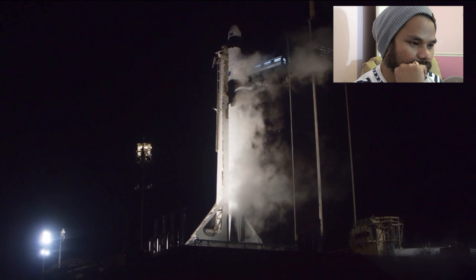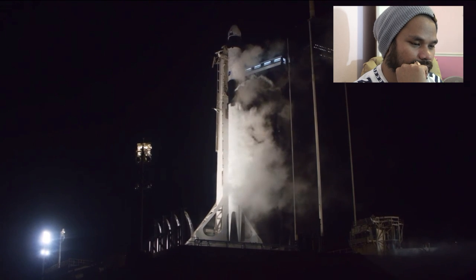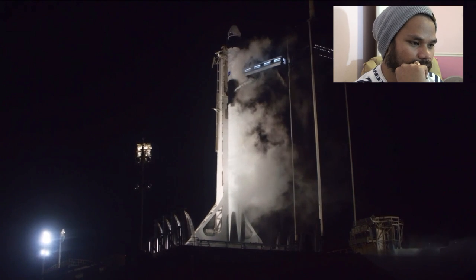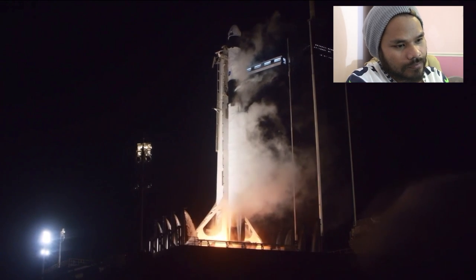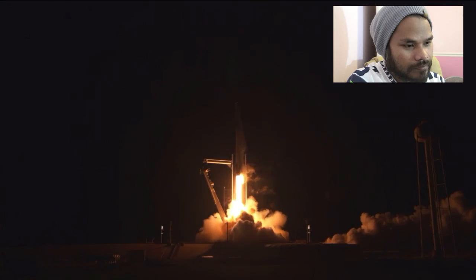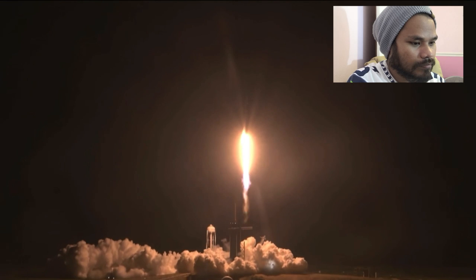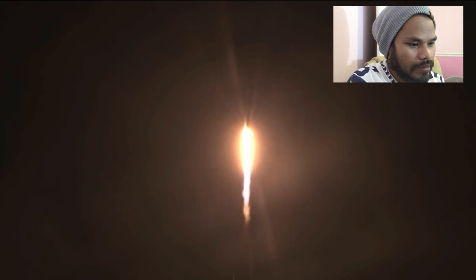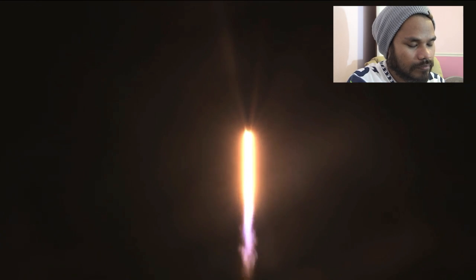Twenty seconds till liftoff — go for launch. Fifteen seconds. Nine, eight, seven, six, five, four, three, two, one, zero — ignition! And not even gravity contains humanity when we explore as one for all.